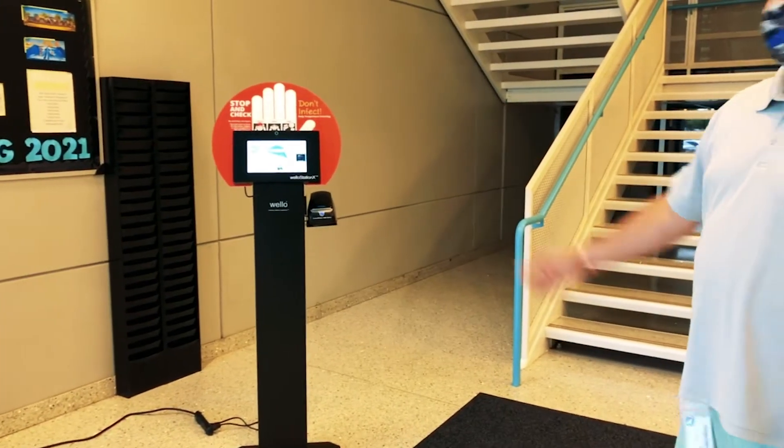Our newest addition to the Recreation Center is this contactless temperature check station. We ask all guests to check their temperature as they come into the building.